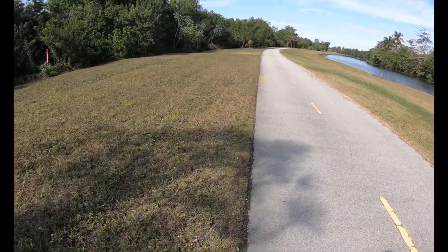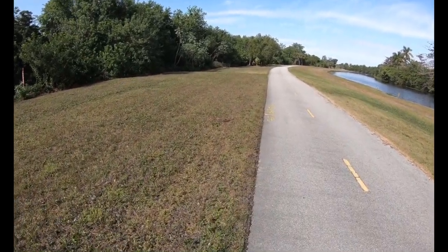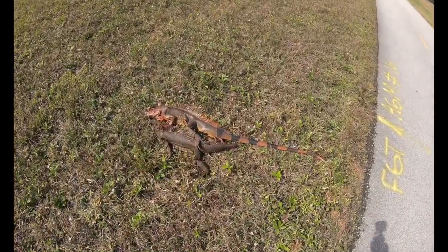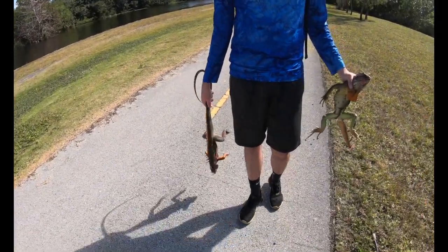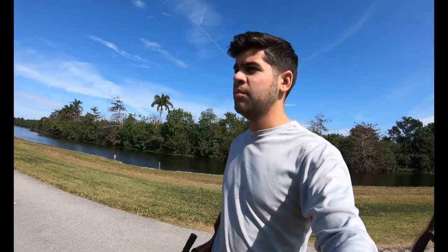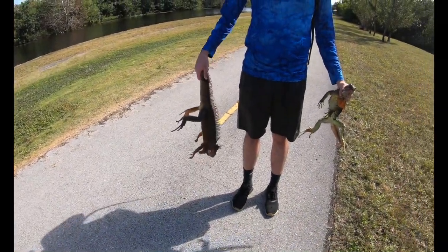We placed our iguanas right here - look at the camouflage. Super hard to see them. Iguanas are a highly invasive species. If you look up the FWC, they recommend you kill every single one of them. What they do is they dig holes under seawalls, under houses, and they cause seawalls and the foundations of houses to fall apart. So we're doing a good thing - we're taking out as many as we can. And we're going to cook them up and show you guys how good they are to eat.